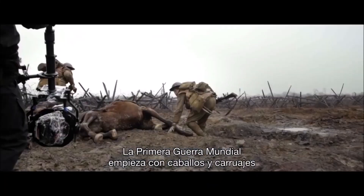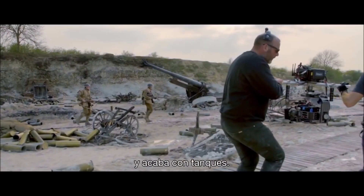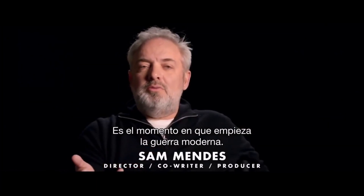The First World War starts with literally horses and carriages and ends with tanks. So it's the moment where modern war, you could argue, begins.